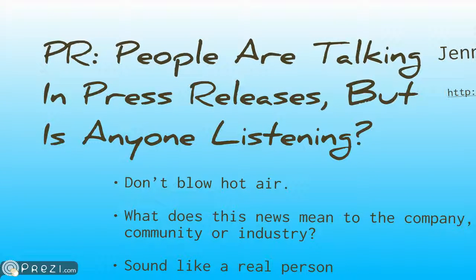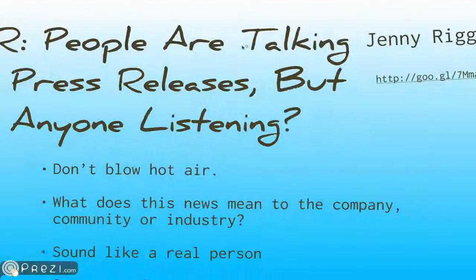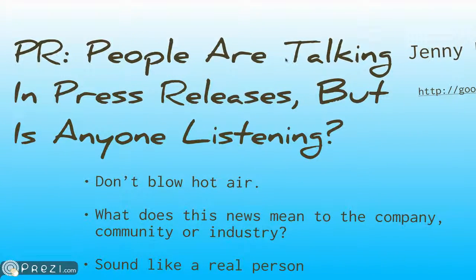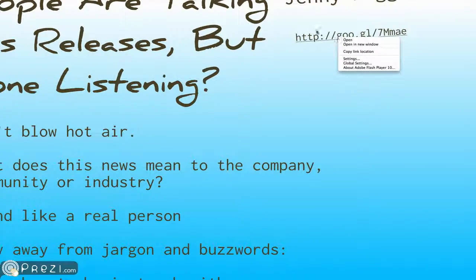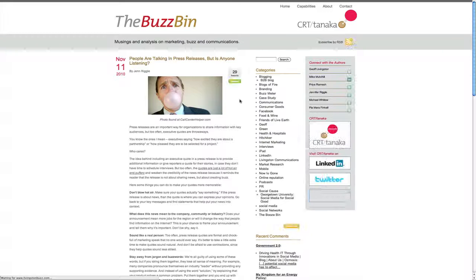Moving on to the marketing world and press releases — a lot of people don't put out good press releases. There's a quick article from Jenny Riggle over at Buzzbin with some basic tips: don't blow hot air or over-talk what the item is. Think about the impact. Sound like a real person, stay away from jargon and buzzwords, and remember that longer is not always better — sometimes shorter is straight to the point. Check it out at livingstimbuzz.com.